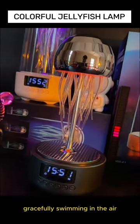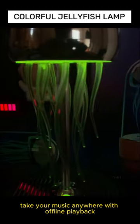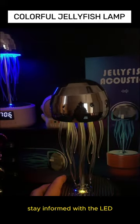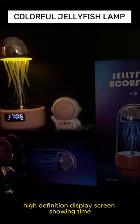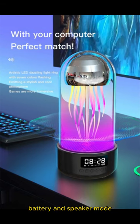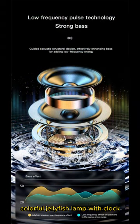Take your music anywhere with offline playback using a micro SD card. Stay informed with the LED high-definition display screen showing time, battery, and speaker mode. Elevate your ambience with the creative colorful jellyfish lamp with clock.